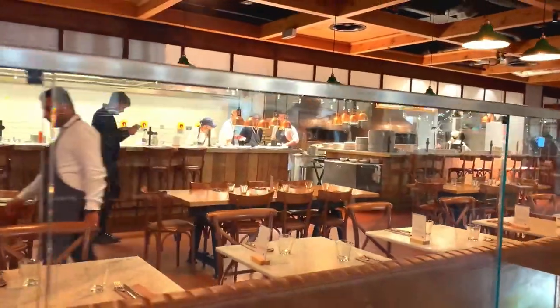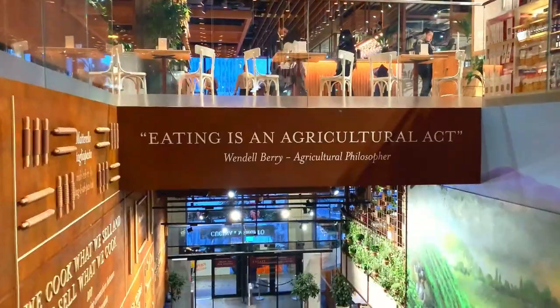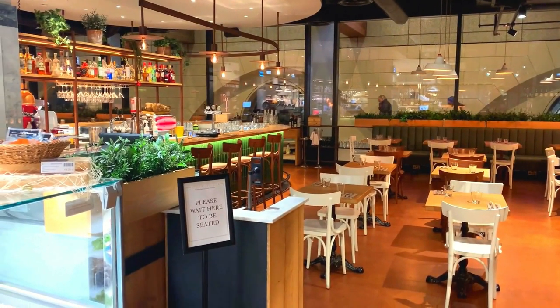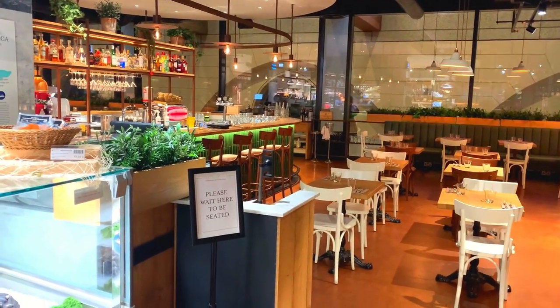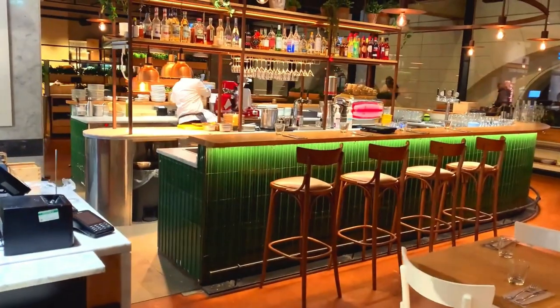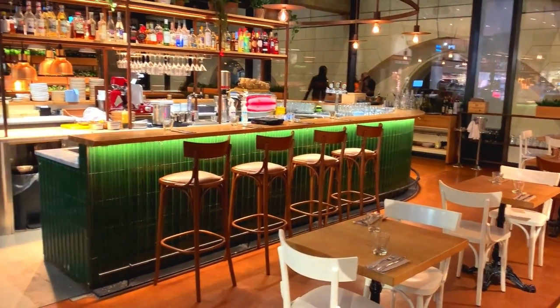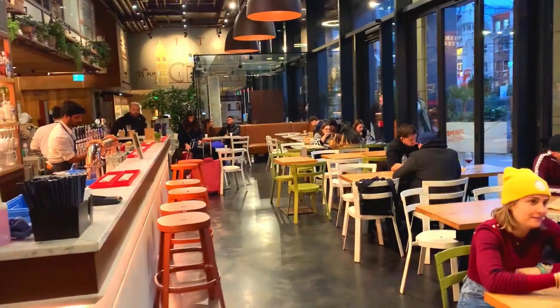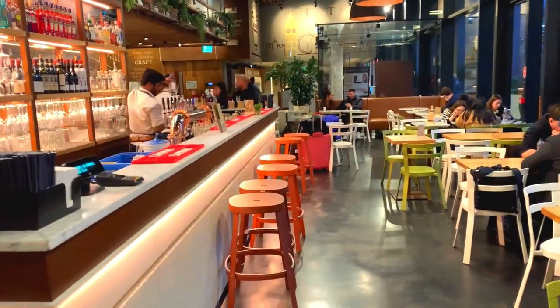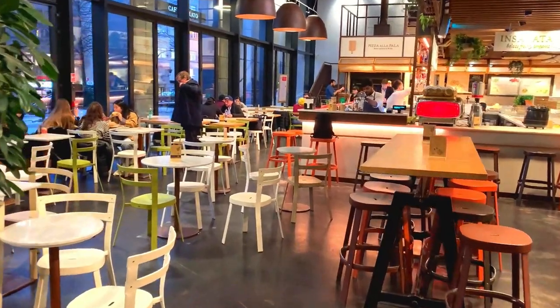Moving on gracefully and heading downstairs, this place is full of surprises. Look at this — another fantastic little cocktail bar with a great Italian vibe going on. Not only could you come down here and pick up all your Italian groceries, but you could actually spend the whole evening here having a few drinks and chilling out. And downstairs you've also got another Italian style open plan kitchen café come restaurant.